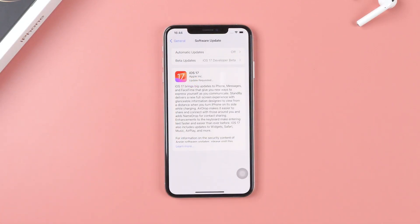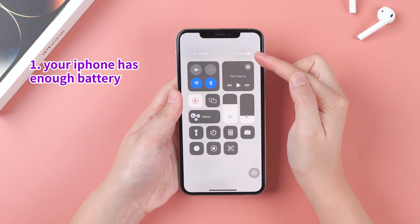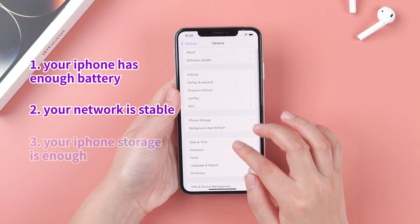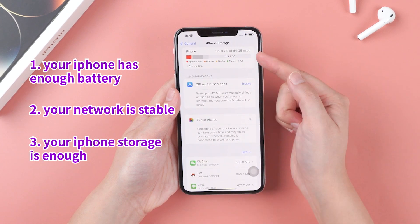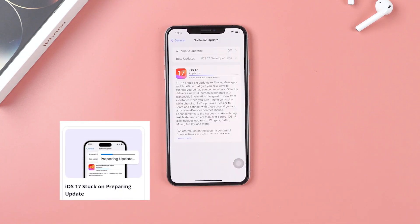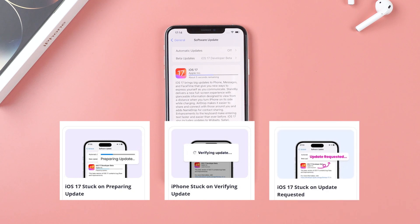During this process, please make sure of the following. First, your iPhone has enough battery. Second, your network is stable. Third, your iPhone storage is enough. If not, you will most likely run into issues like stuck on preparing update, verifying update, update requested, and so on.